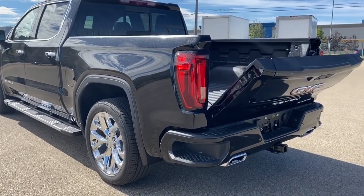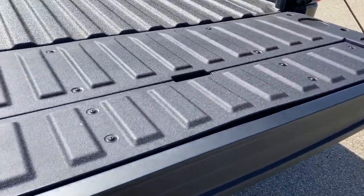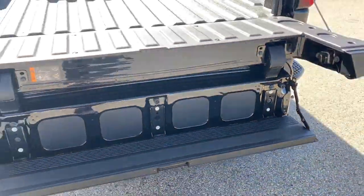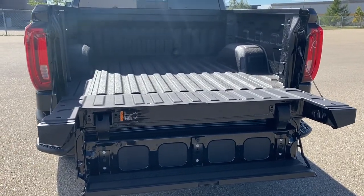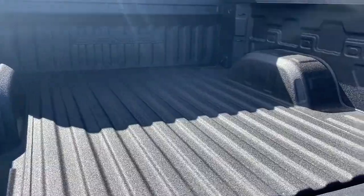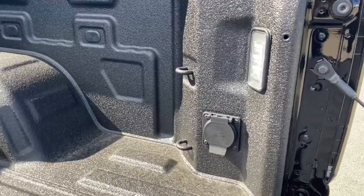We've also got the easy lift and lower tailgate, so with the push of a button we can drop that tailgate down. By pushing two additional buttons, we drop down the MultiPro tailgate step, which holds up to 500 pounds. In the box of the truck, we've got the spray-in box liner, cargo hooks, box lighting, and a power plug-in.